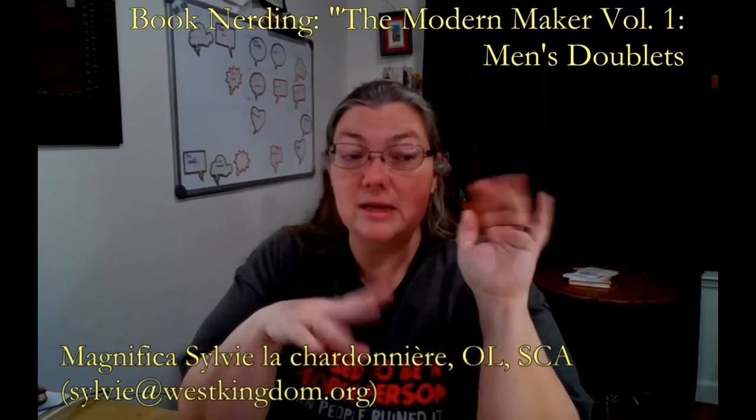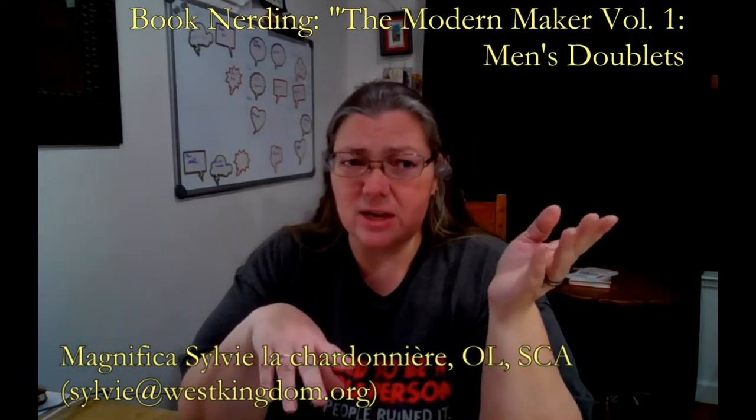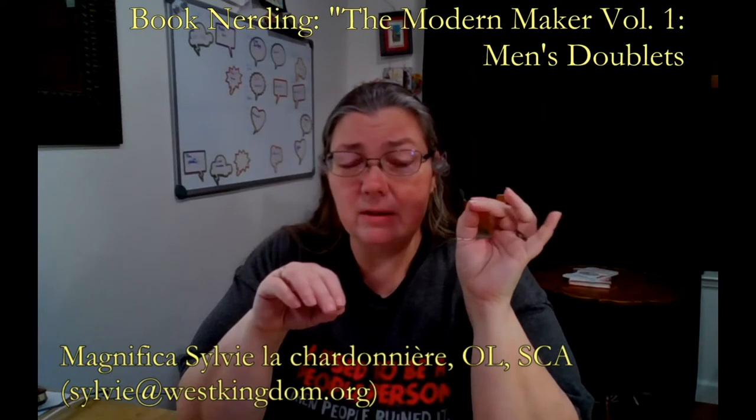I happened to be reading on the Facebook group Elizabethan Costuming — which if you're not on there, you should totally contact me and figure out how to get on there. It is now a private group, which is hard to get into, but it is totally worth it. There are fabulous people in there who are absolute treasures. And somebody on that group mentioned they were working with The Modern Maker, and somebody suggested that if you're interested in tailoring methods, you should look at it.